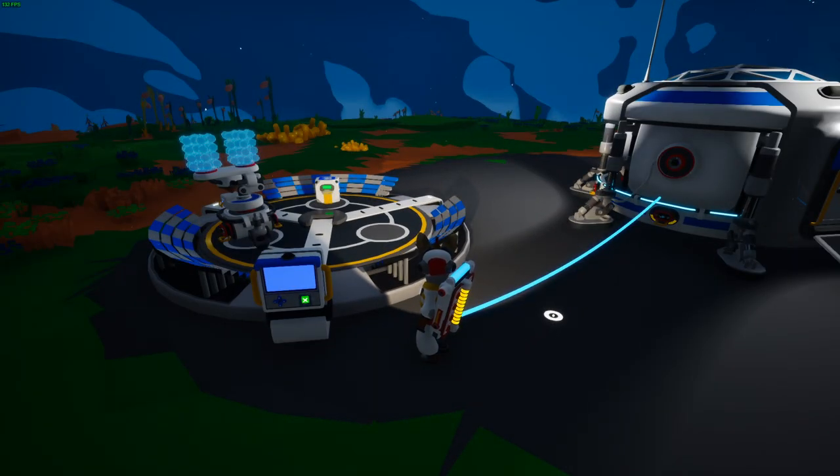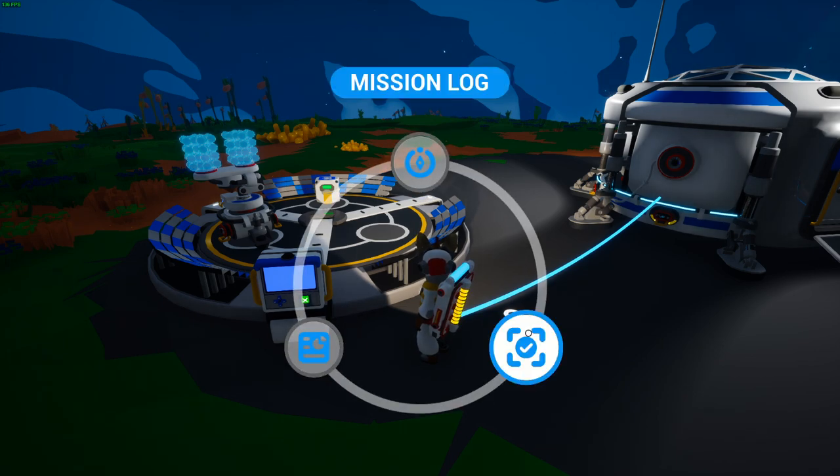To see your tracked mission while on the go, you can use the action wheel, which is a new feature added in this Q1 update. You can activate it using a key on your keyboard or pressing a button on your controller, and hover over to look at the mission log.